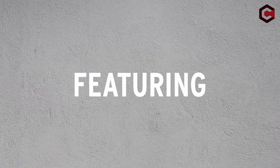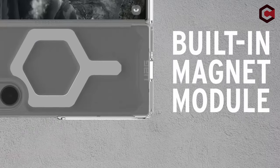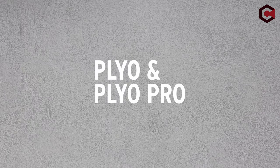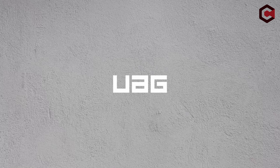Additionally, the case supports wireless charging, eliminating the need to remove it for charging. Subcase provides complete customer support with detailed setup videos, a 12-month protection plan, and lifetime support, ensuring timely resolutions for any issues.